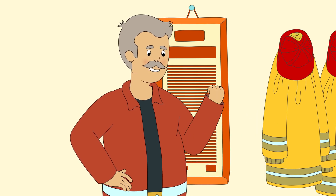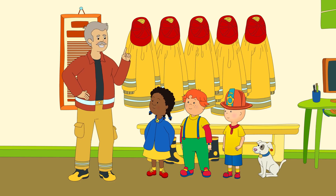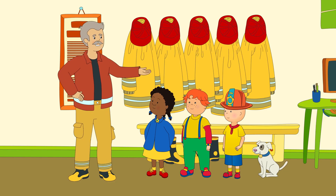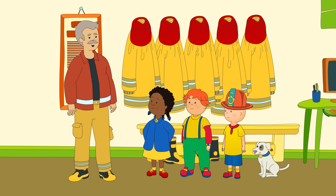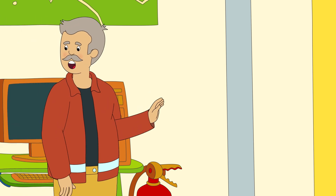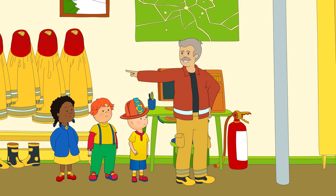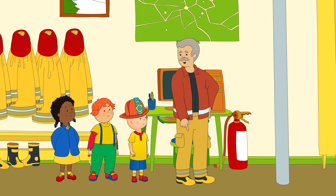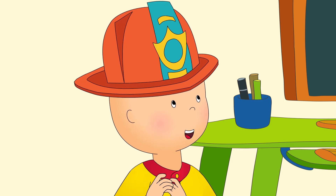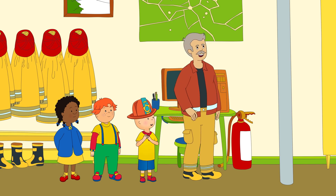Here are all our uniforms, which are very special. Fire is so hot — when we wear these, we're extra protected from getting burnt. Here's the pole we slide down in an emergency to get to the fire truck as quick as we can. If we took the stairs, we could trip from all the rushing. Can we slide down the pole? You sure can. Let's meet the rest of the team first.